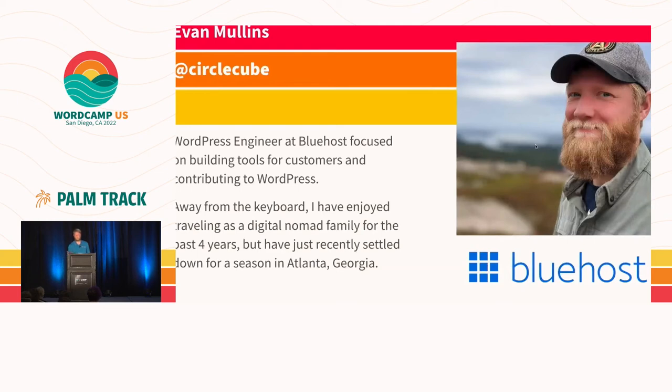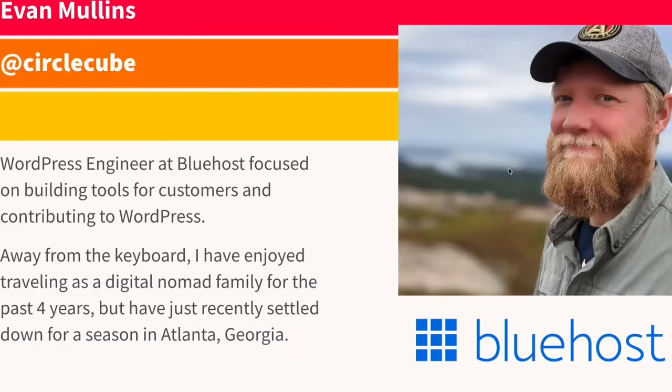My name is Evan Mullins. I work with Bluehost — we're one of the sponsors — so if you have questions or anything afterwards, come find me at the booth and I'll be happy to chat through anything with you.